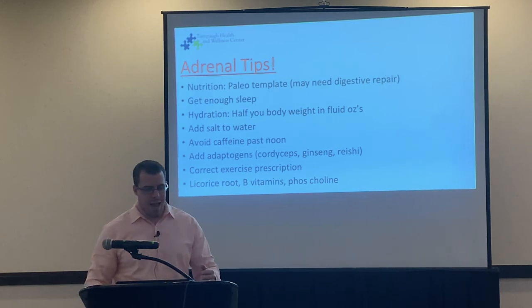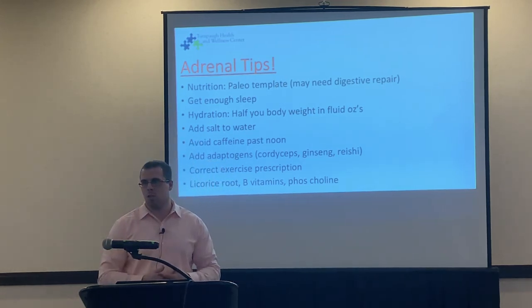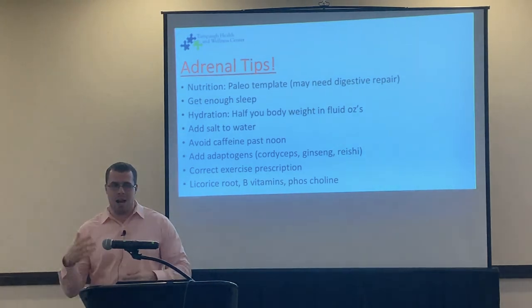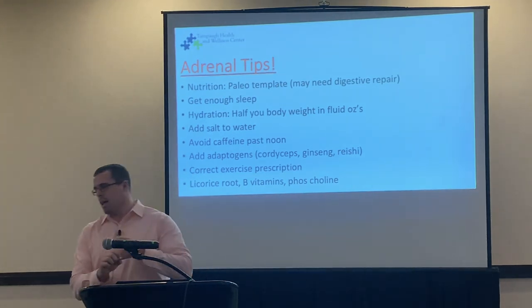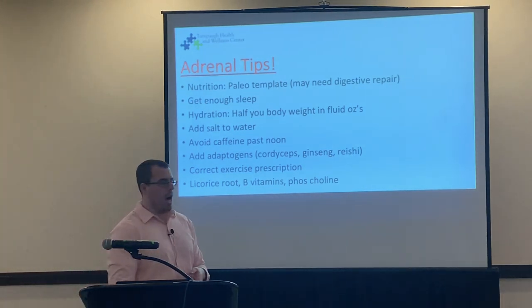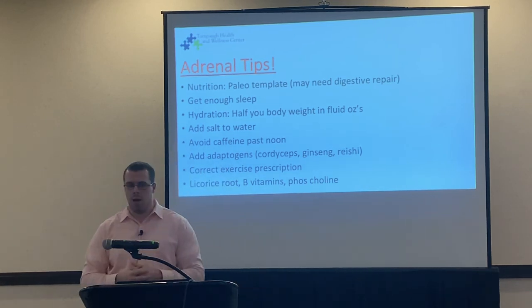If you have any questions, please don't hesitate to ask. Adrenal health is something that should be evaluated if you have symptoms like fatigue, blood sugar instability, orthostatic hypotension, afternoon energy crashes, hormone fluctuations, or significant weight gain — just things to be aware of when thinking about your overall health.